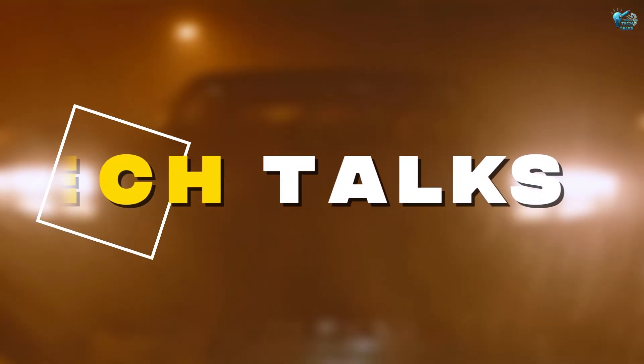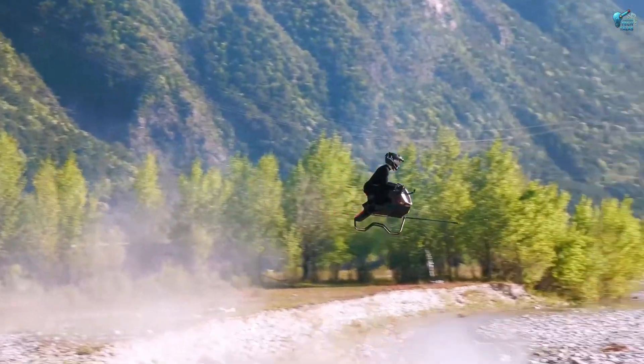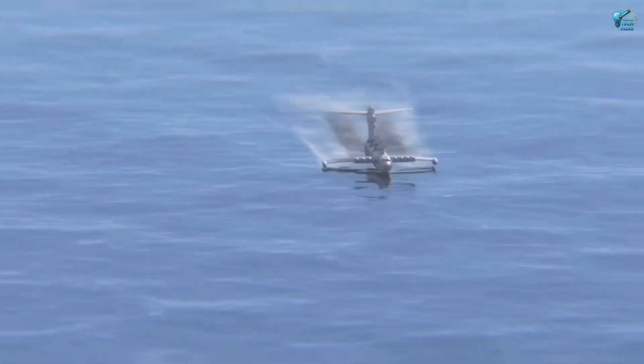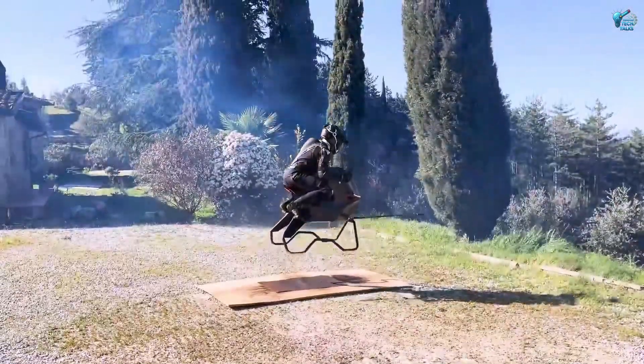Welcome back to Tech Talks. Today, we're not just looking at machines. We're diving into a collection of mechanical legends, rule breakers, and downright outrageous creations that prove human ingenuity knows no bounds. Get ready to witness a lineup that's beyond extreme.